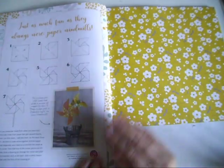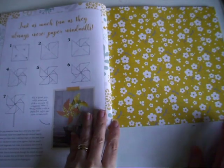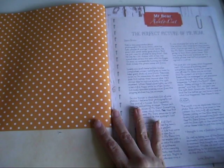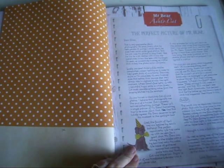We've got instructions to make little windmills. I don't usually make the things, but I do use the paper because it's always really pretty. We've got a Mr. Bear story and Auntie Cat.